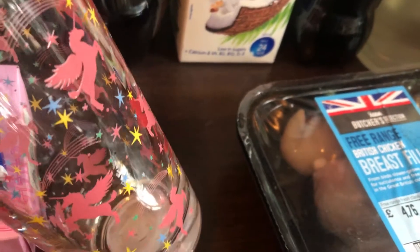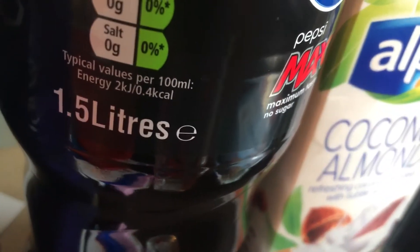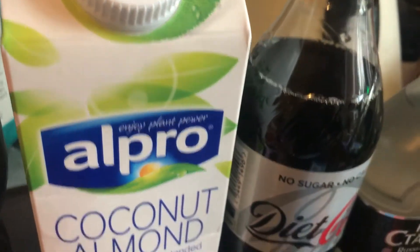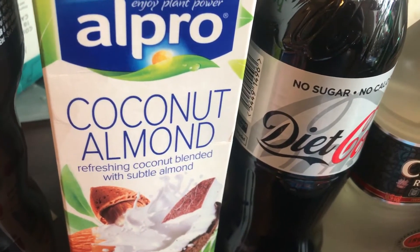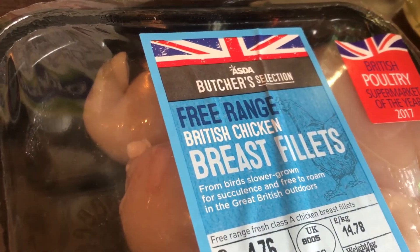Then I got another unicorn glass — I've got one and I want to pick up more if I can remember to, but I don't go to Asda that much these days. Then I got a 1.5 litre of Pepsi Max, that's a pound at the moment. Then my favourite milk, which is the coconut and almond Alpro — this is also a pound. I was tempted to pick up a few but I ran out of room. Then I've picked up some free-range British chicken breast fillets.